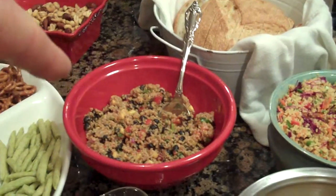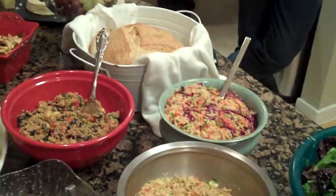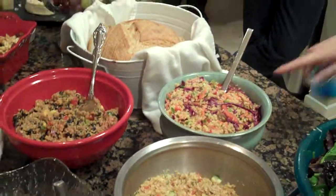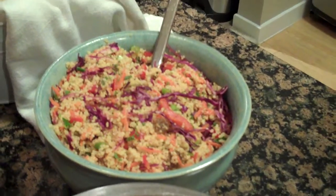All right, what about this one here? Whole Foods purchase — competing with Whole Foods right here. Cheater! Couscous confetti salad. It's vegan — it's red cabbage, carrots, green onions, red bell pepper, couscous, olive oil, rice wine vinegar.